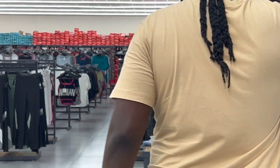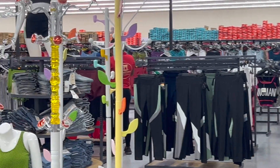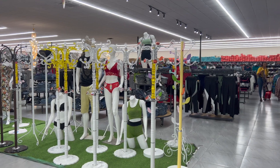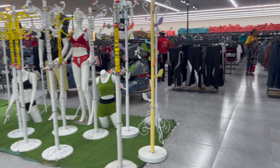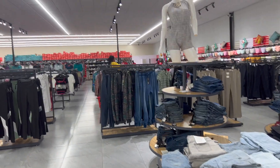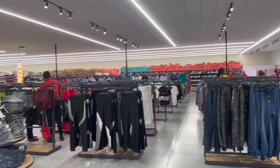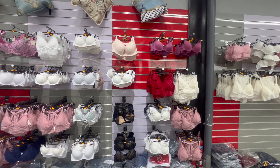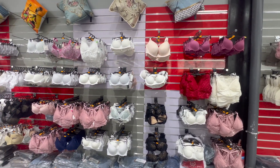Now they outdid it with this clothing section. I had to look around like, where am I at? Is this JC Penney? Is this Macy's? Like the full setup with a typical mall setting. I don't know how good the quality of the clothes are but it was for sure reasonably priced. They even have panties and bras for sale.